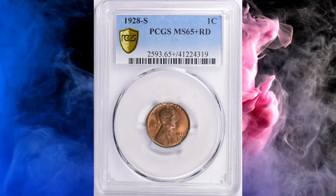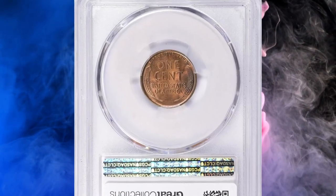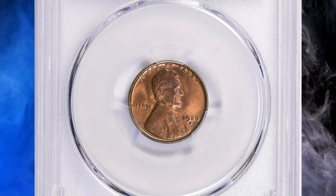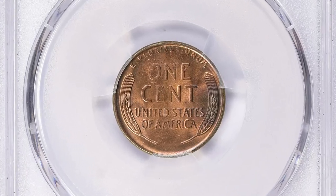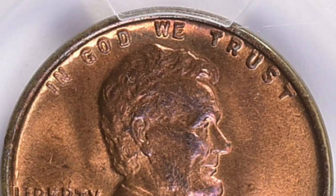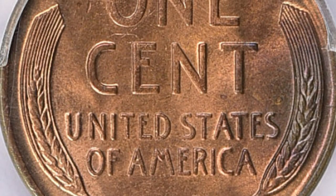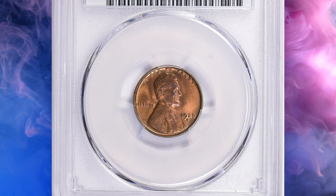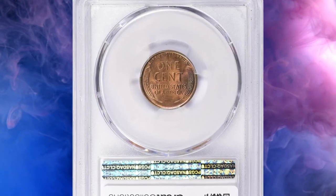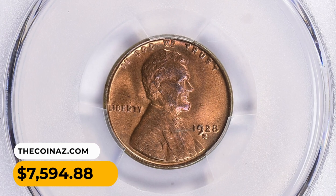Number 14: a 1928-S Lincoln Cent in MS65+ Red condition. The grade of 65 Plus denotes a superb coin with only minor imperfections, and the Red designation means it has retained much of its original copper luster — Lincoln cents were initially made with 95% copper, giving them a distinctive red color when newly minted. This red gem sold for $7,594.88 with buyer's fee.